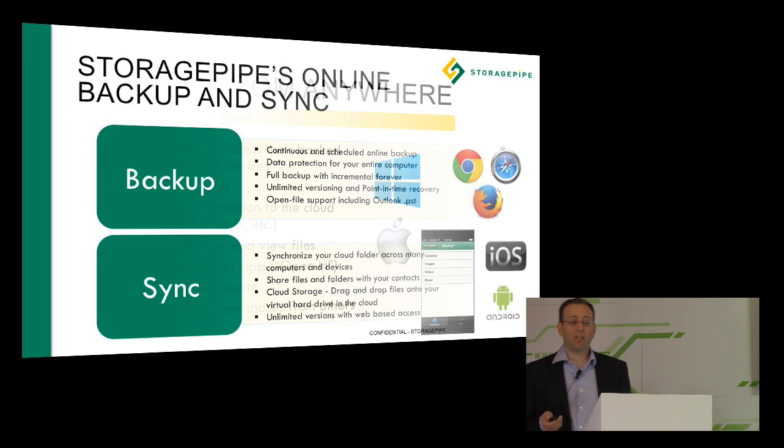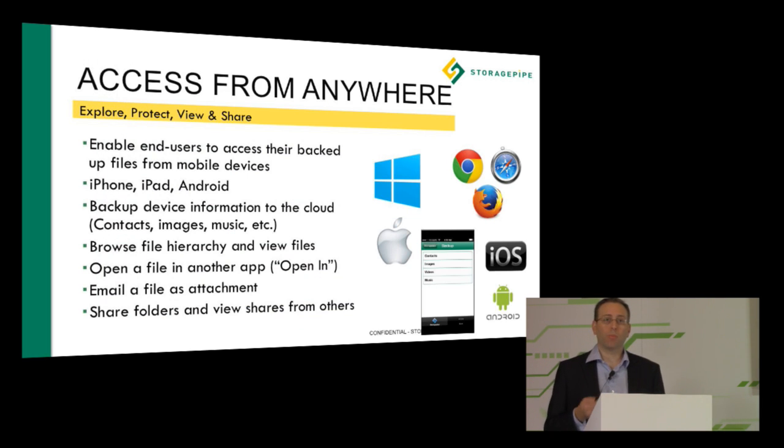You can access that solution from anywhere — any browser, any device, any application — giving you access to your files, your backups, and exciting opportunities to leverage this for your business. We have a number of partners in both the telecommunications and managed services industries that work with us around our backup and sync application.